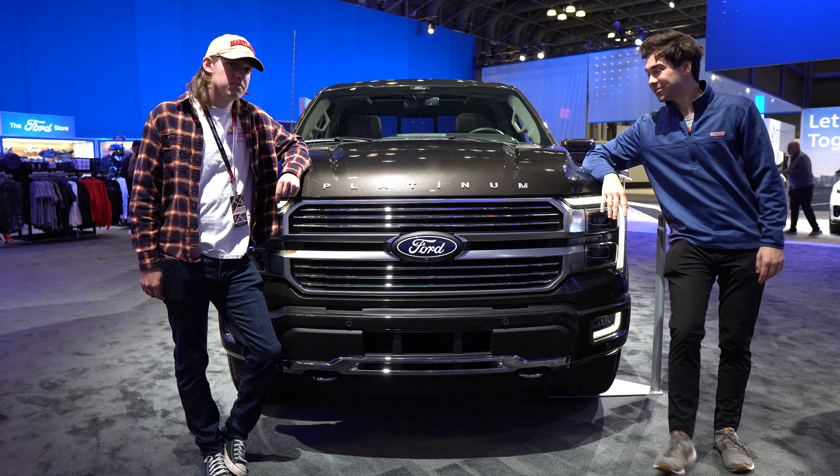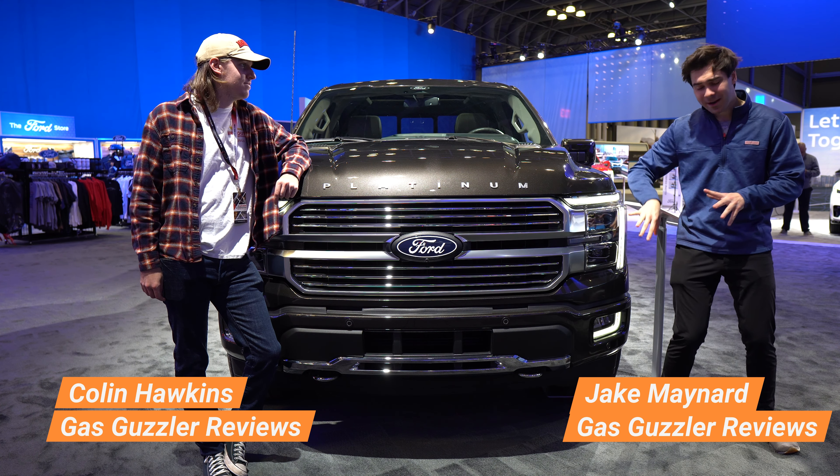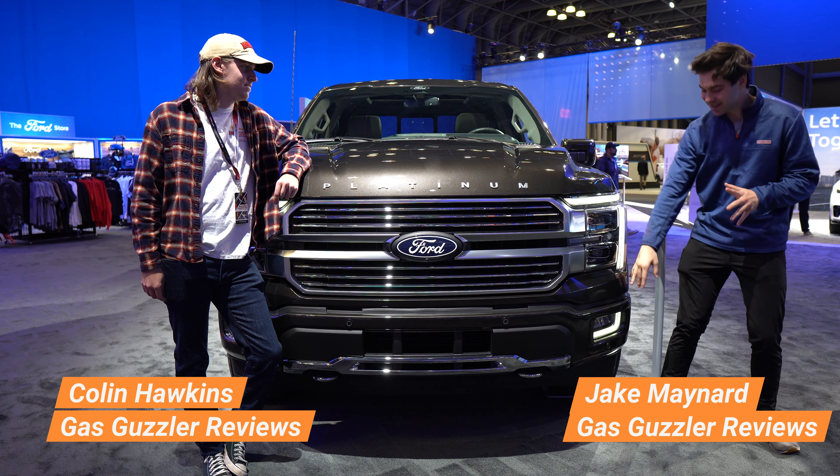Taking a look at the exterior of the F-150 Platinum, I'm kind of getting Palisade vibes from the way the lights go through the bumper here, but that's not a bad thing. I think the Palisade's a really handsome car, and so is the Ford F-150. Halogen lights are standard; upper models are going to get LEDs. I think the halogens are just fine because, honestly, the lights on these trucks are just getting way too bright.